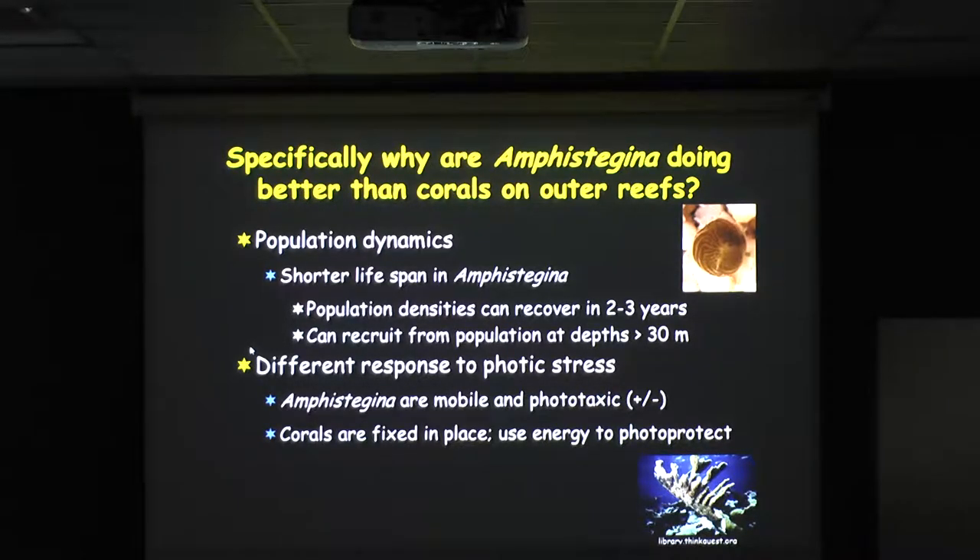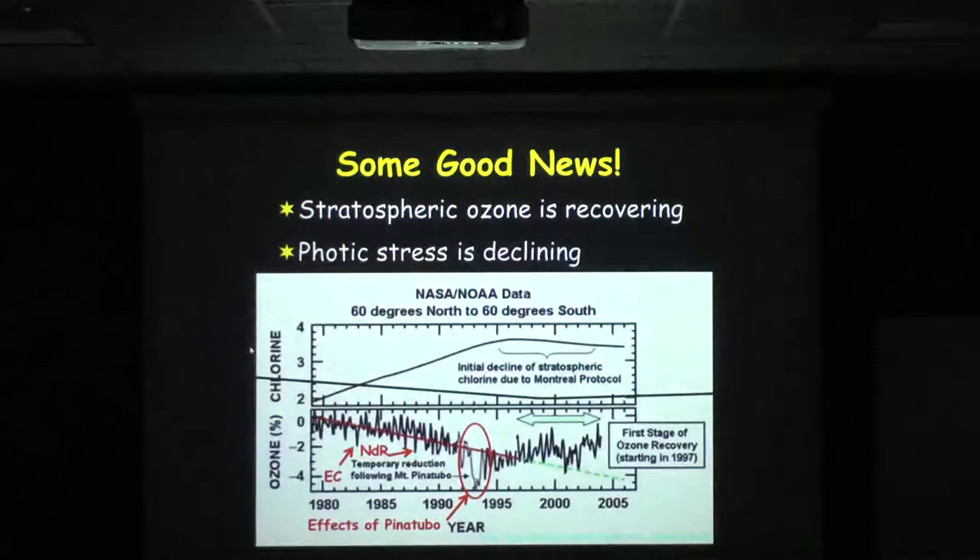We think the reason forams bleached, especially with Pinatubo, is that you had less incoming photosynthetically active radiation, but because you had about 8% more ultraviolet radiation hitting the sea surface, the UVB that could penetrate — combined with the fact that UVB accelerates the breakdown rate of color-dissolved organic matter — stressed them. The net result is that corals are fixed in place, take energy to photo-protect themselves, and have declined dramatically.